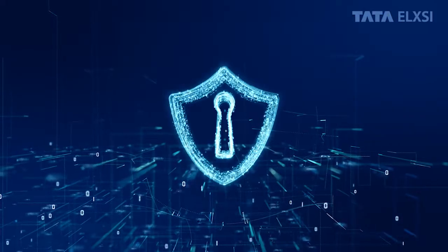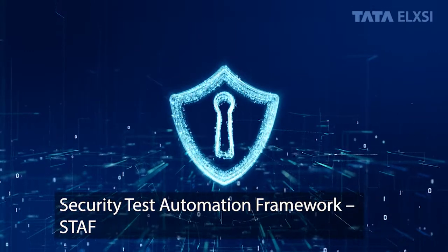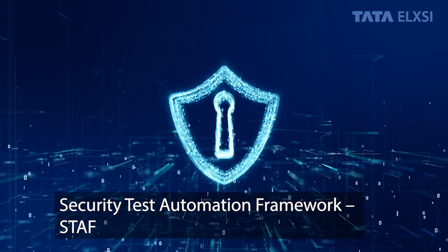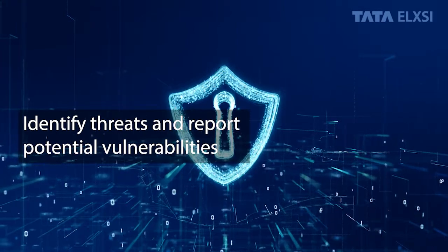Now explore the digital world safely by ensuring product security using Tatoo Elksy's Security Test Automation Framework — the one-stop solution to identify threats and report potential vulnerabilities.